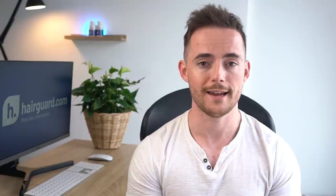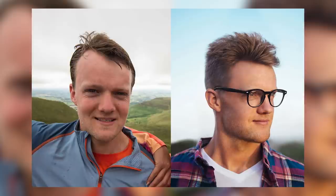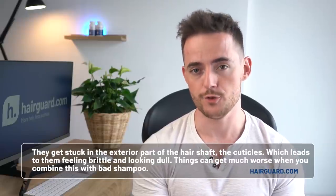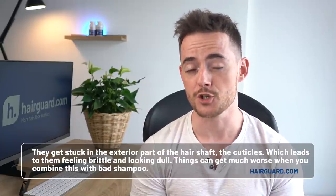You can check a water hardness map online to be sure. It's no secret that hard water can be a burden on your plumbing and appliances — the minerals cause scale buildup and reduce the life expectancy of your washing machine, dishwasher, and pipes. But think about it: if hard water can damage your appliances, what is it doing to your hair? The founder of Hairguard attributes a large part of his success in reversing his hair loss to realising the damage hard water was doing. Just like they build up in appliances, the minerals in hard water also build up on your hair shaft and scalp, getting stuck in the cuticles, leading to hair feeling brittle and looking dull. Things can get much worse when you combine hard water with a poor quality shampoo, leading to scum residue on the scalp.